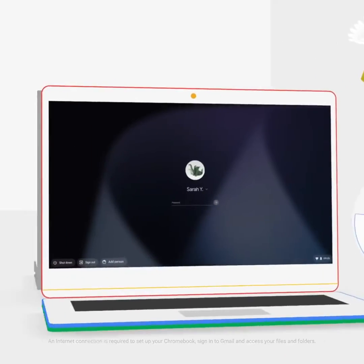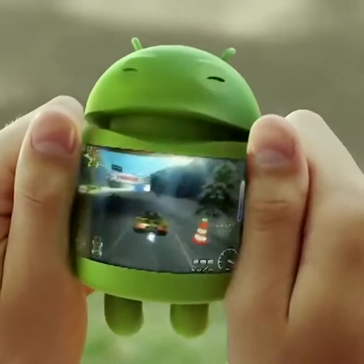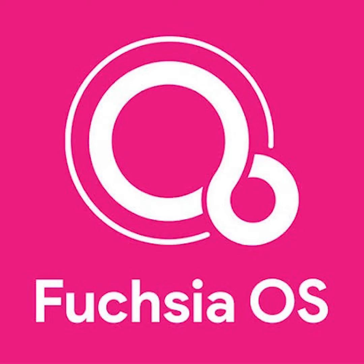Whilst consumers have been using devices powered by Google's two current operating systems, Chrome OS and Android, the company has been hard at work for the last few years on its next operating system, and it's now here. Get ready for Fuchsia.